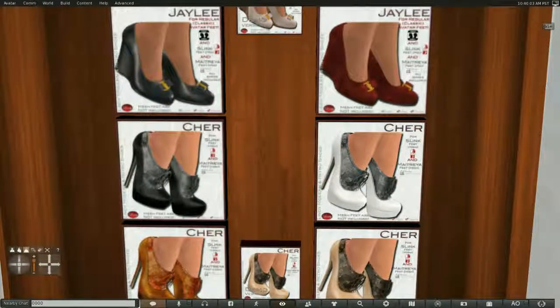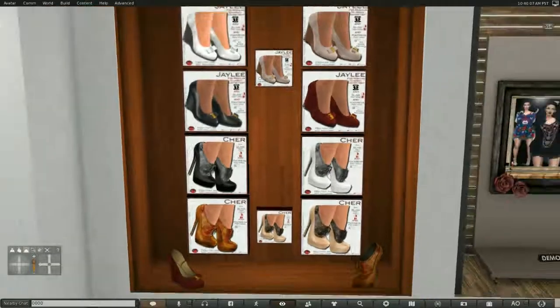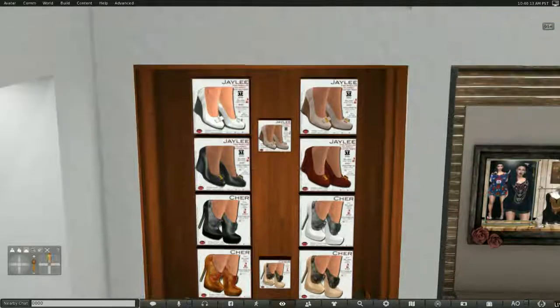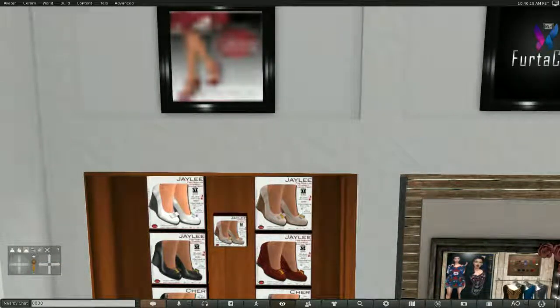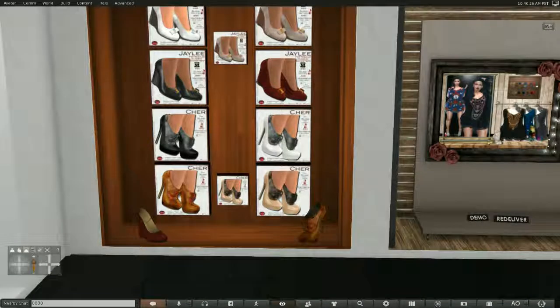And finally we've got Cher and Jaylee by Lindy Shoes. I'm wearing the little gold ones at the bottom today.